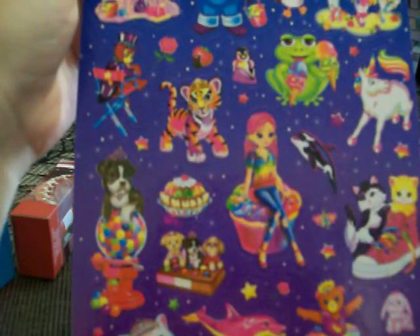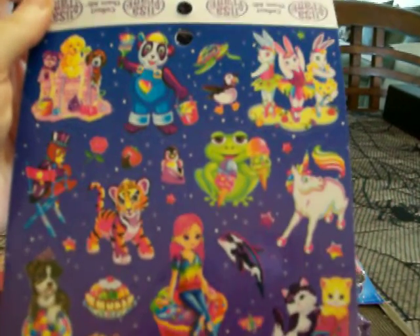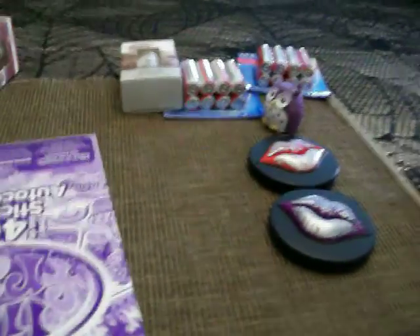And then one more sheet on the back with a gumball with a dog on it, some bunnies, another cute frog, some cute kittens, a shoe, some more cute cats, and a bear. So this was a really good deal for a dollar.